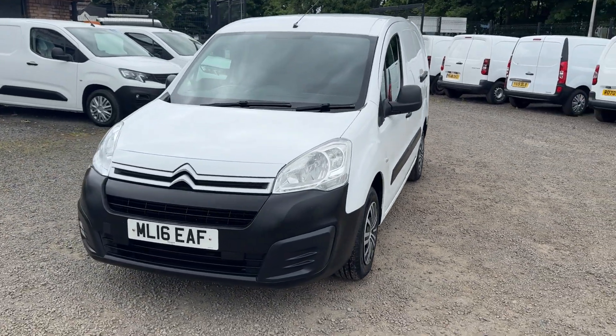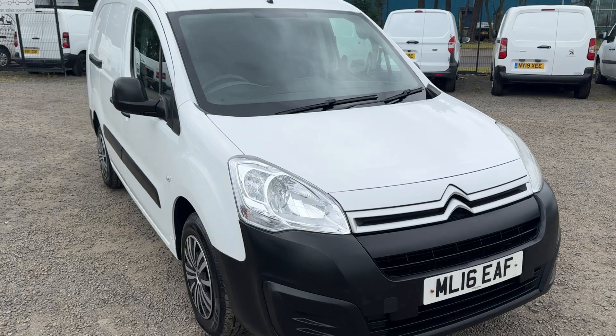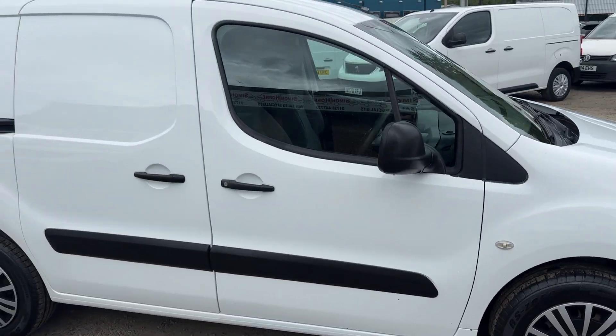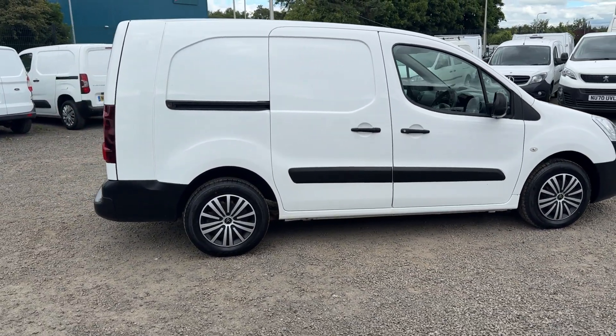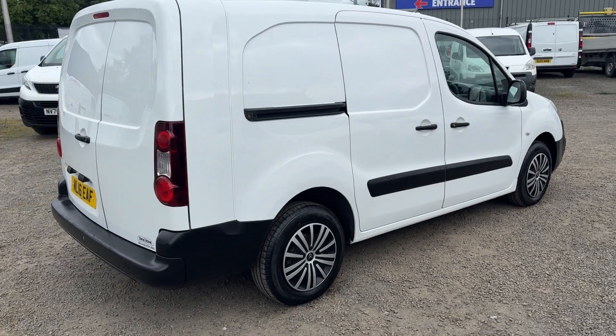Hi folks, hopefully I can take a couple of minutes of your time and show you around this terrific Superlingo van we have in stock. So this one's the L2, the slightly longer wheelbase, and it's the six-door five-seater.